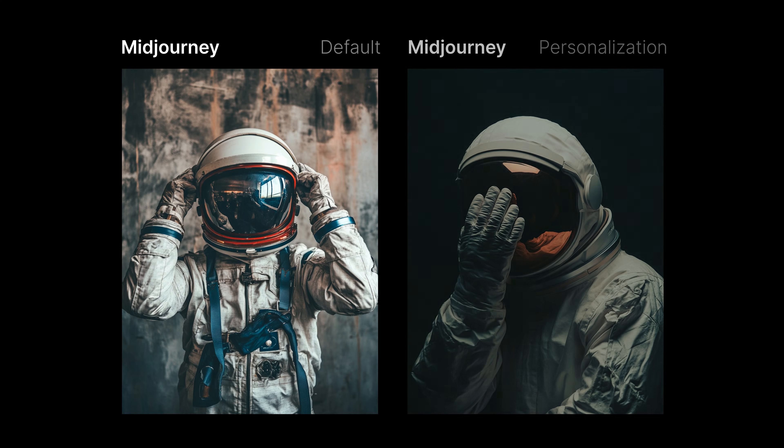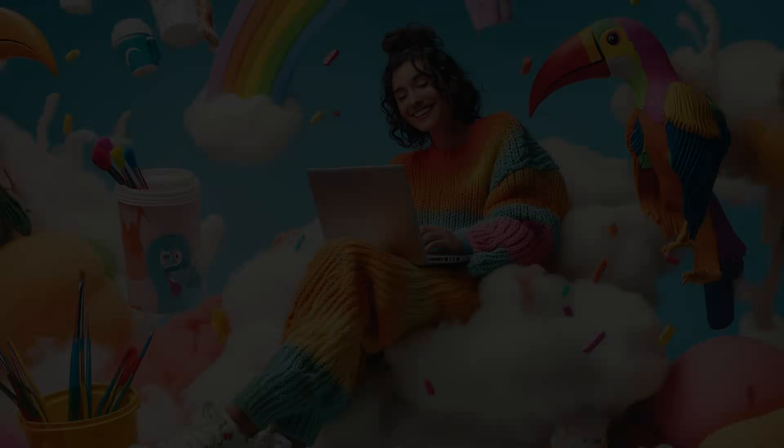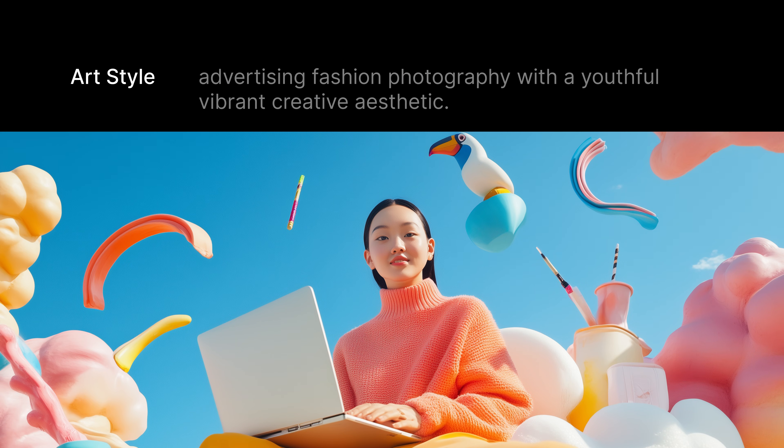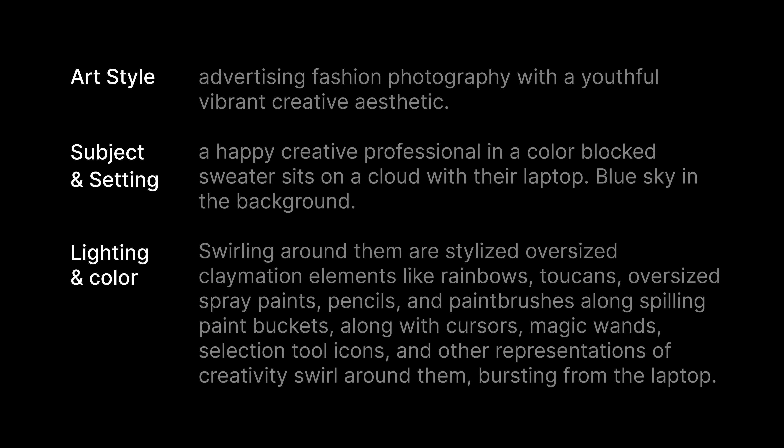Now let's get into it. To be fair, we are going to test the exact same prompts in mid-journey and Runway, and we're also going to toss in a third option, which is mid-journey with personalization applied. Because for me, that's really what Frames is competing against — mid-journey with personalization is just so much better in general. Let's start with a really common visual style you see from creative tool companies like Adobe or Canva: bright, creative chaos. We're going to use the same prompt in both tools, following Runway's recommended prompt structure of art style, subject, setting, lighting, and color.